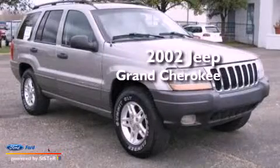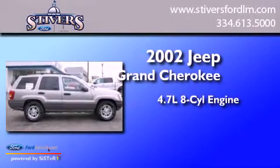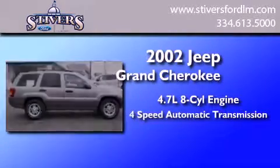This is a 2002 Jeep Grand Cherokee. It features a 4.7-liter, eight-cylinder engine and a four-speed automatic transmission.